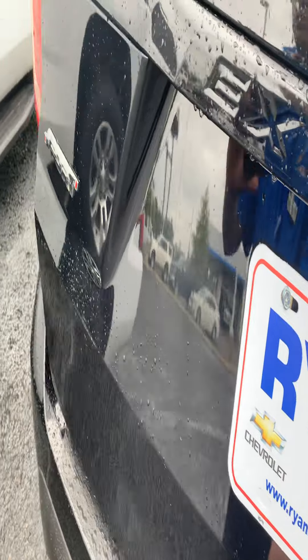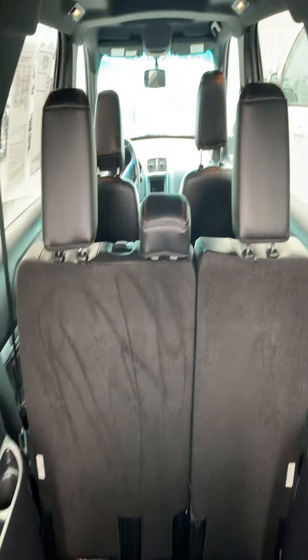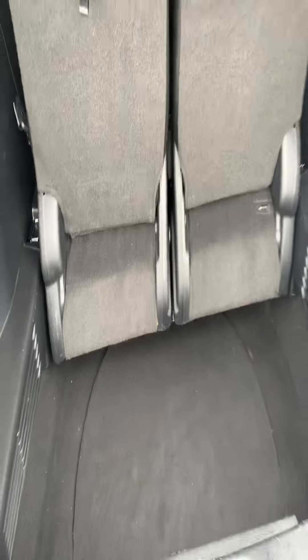Let me show you the third row on it. Got plenty of room in the back.